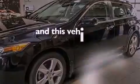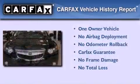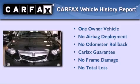This vehicle has less than 11,000 miles. This Acura has had only one owner and it qualifies for the Carfax buyback guarantee.